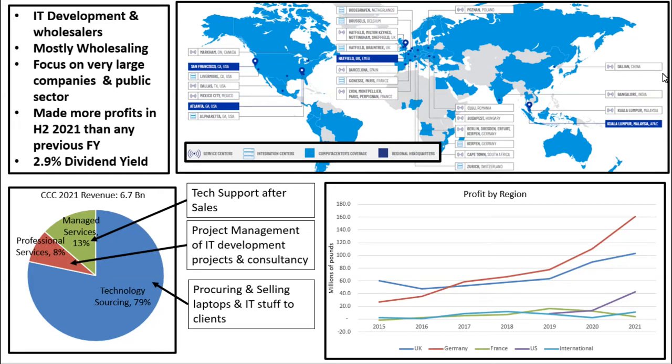Welcome to a stock analysis of Computer Centre. Computer Centre are IT development and wholesalers. 79% of their revenues are wholesaling, which is basically selling laptops and other IT stuff to large clients. So you've got to really consider them more than anything as a wholesaling business.